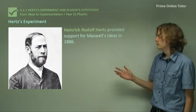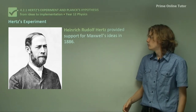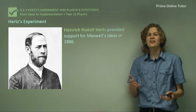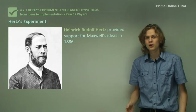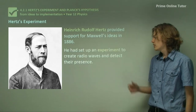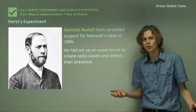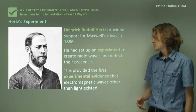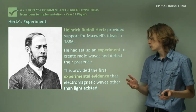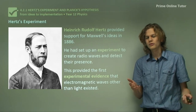Hertz's experiment was to try and provide support for Maxwell's ideas. At the time of Maxwell, no one knew of any other electromagnetic waves aside from light, so Hertz went out to discover them. He set up an experiment to try and create radio waves — no one knew what radio waves were, but he was about to find out. This provided the first experimental evidence that electromagnetic waves other than light existed, therefore proving Maxwell's theory.